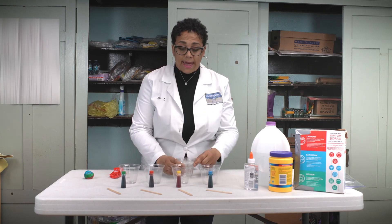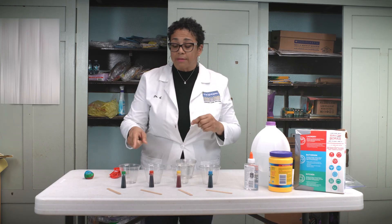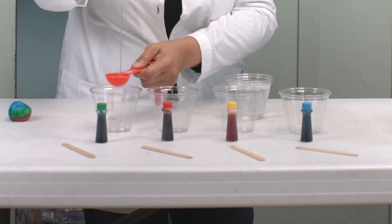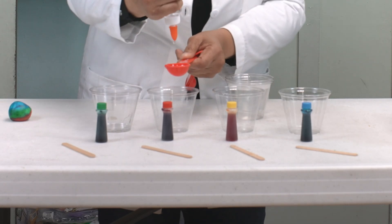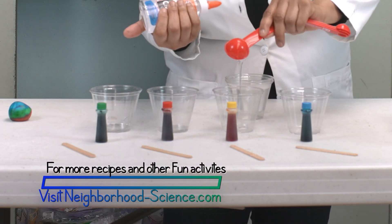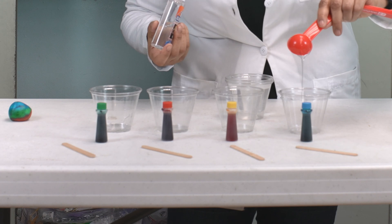The first thing we're going to do is measure one tablespoon of glue and place it into each of the cups. Now, what you have to realize is that glue is a polymer — it contains polyvinyl alcohol, which is just another type of polymer. What we're actually doing is making the long chains of the polymer — long repeating chains like a very long necklace of repeating units — and we're going to make them tangle up. That's what the borax does: it makes them tangle up, and when it tangles up, it makes the ball.